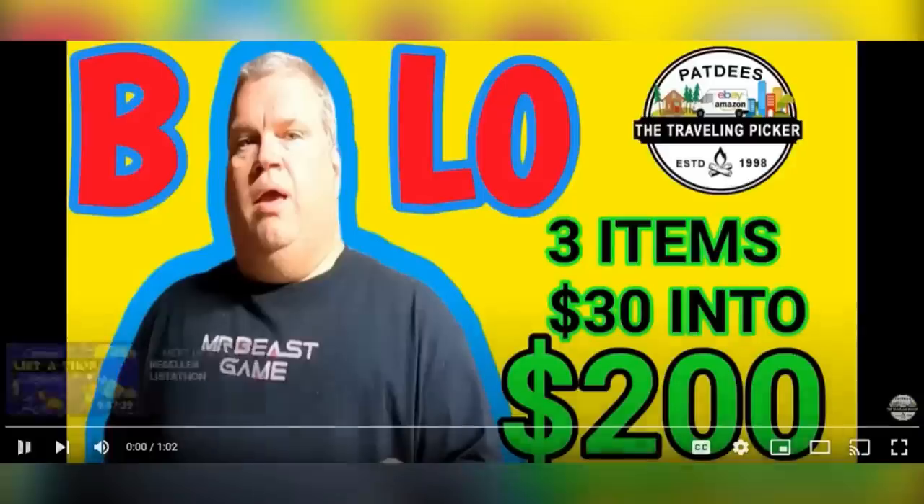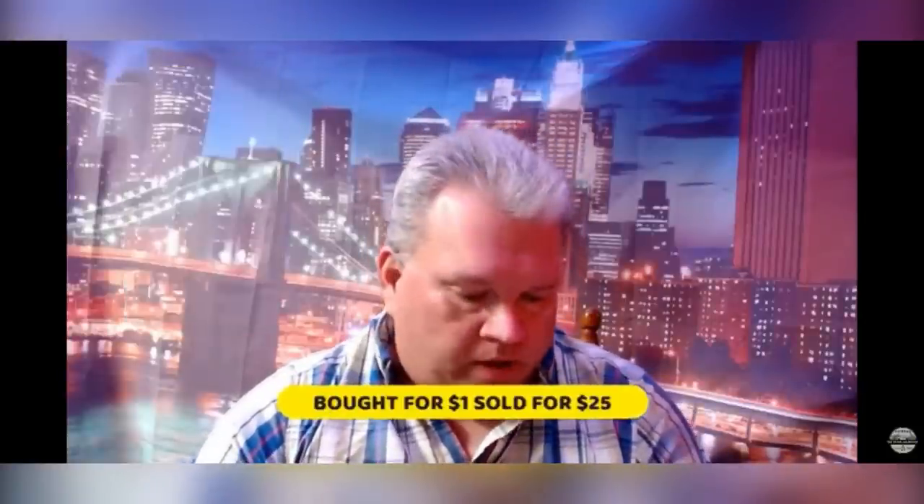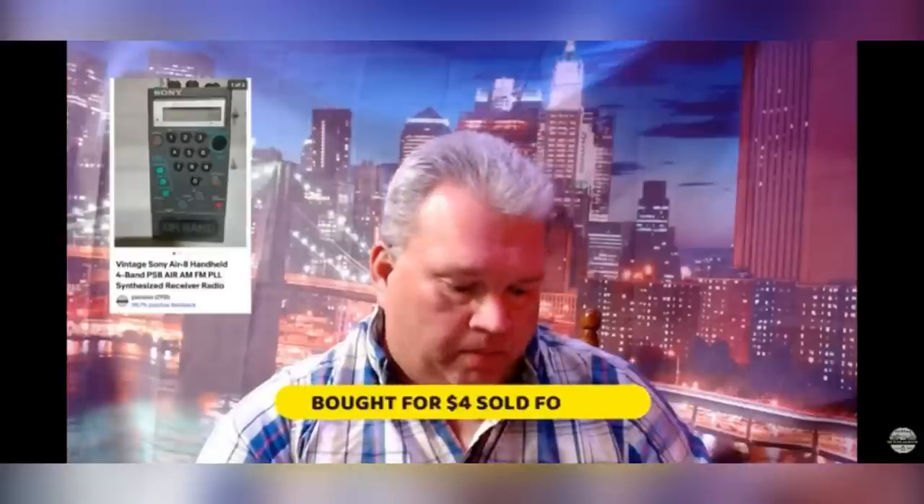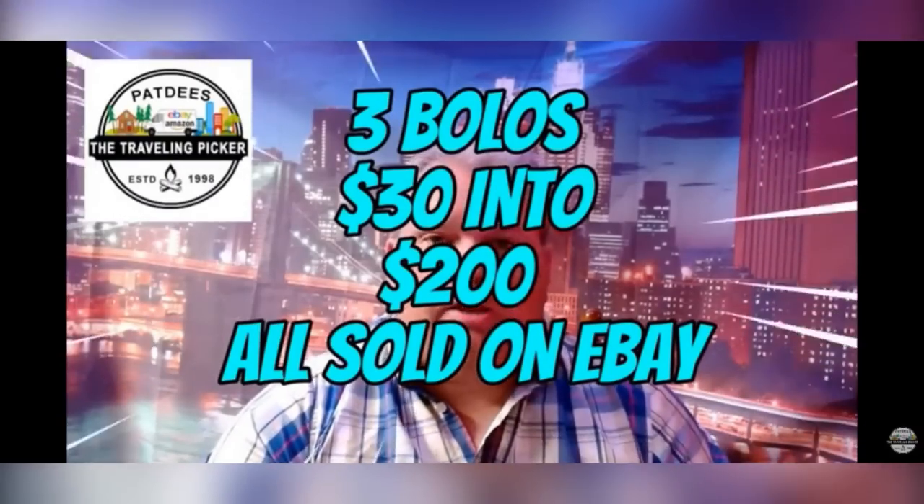Hi folks, this is Pat Deez — three BOLOs in under 60 seconds. First: a Home Time Lodge Style Log Home building guide, bought for $1 at Goodwill, sold for $25. Second: a Mark Martin Viagra racing jacket in a small — bought for $25, listed at $150 or best offer, accepted an offer of $100. Third: an Airbrand Zoni Radio — I bought 12 radios for $25, breaking it down to $4 per radio, and sold one for $75. So I turned $30 into $200!